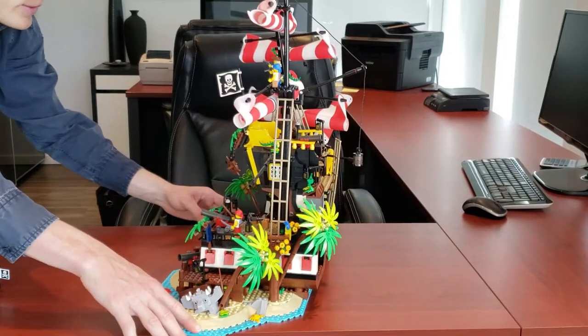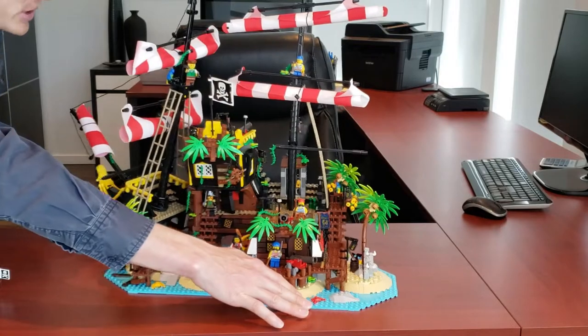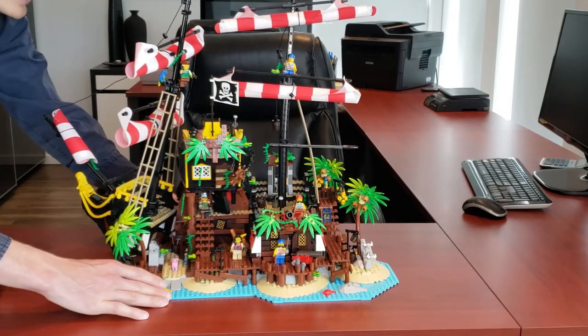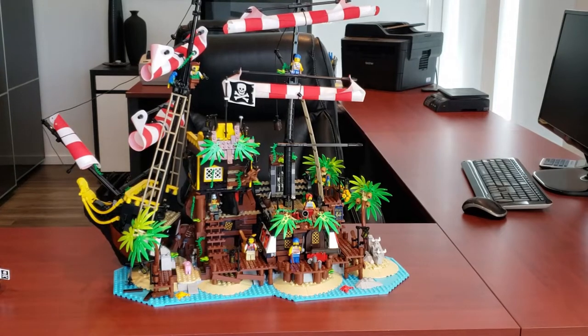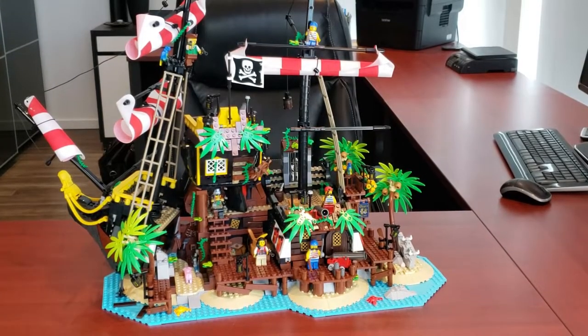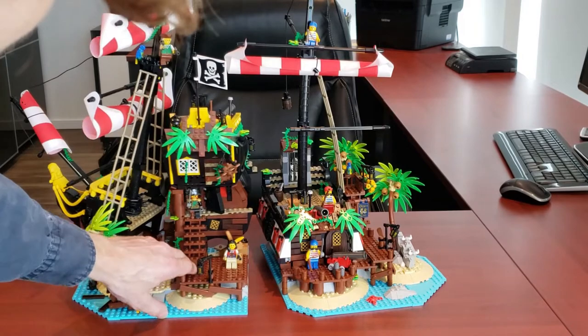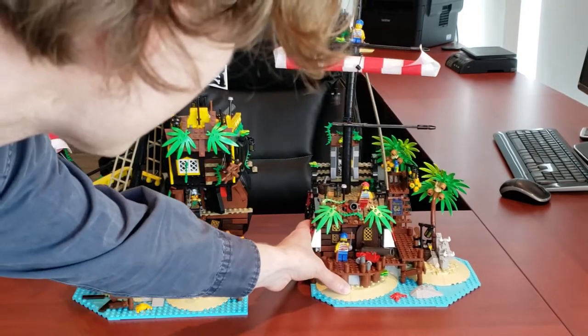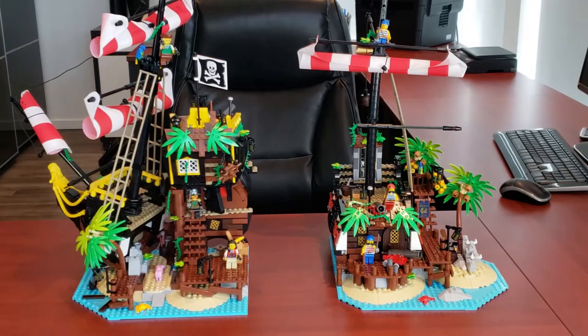If you want a great display piece, pick this guy up — you will not regret it, especially if you like pirates or just detailed sets in general. Now, something that makes it really simple to transport the set is it literally just comes apart. It's two separate main areas of the island. We'll take a look at the left side and then move to the right.